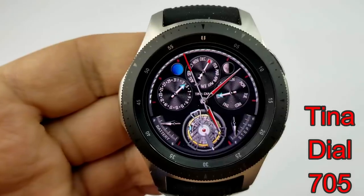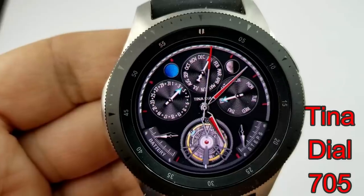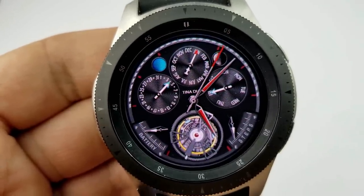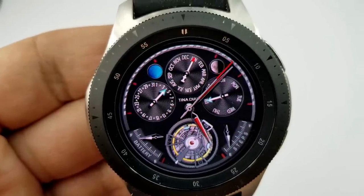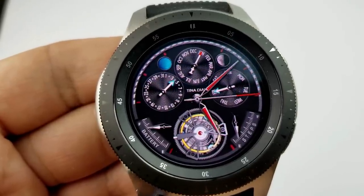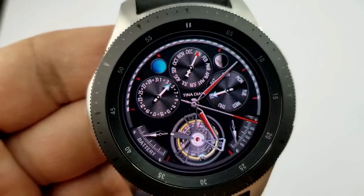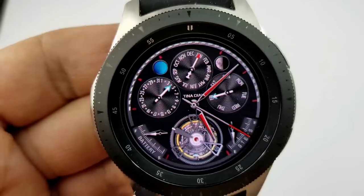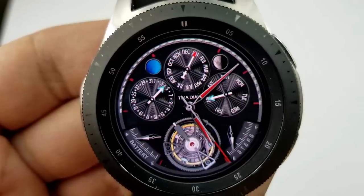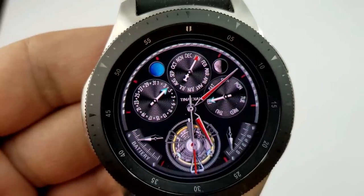The next four watch faces are all from Tina Dial. This first one is an analog variety with dials, gauges, and a large animated moving gear at the bottom. On the left side of that gear is a battery gauge, and on the right is a steps goal gauge. At the top you have the moon phase, date, month, and day — all shown in those dials. It's another simple but classy-looking face with a good design, layout, and a price that can't be beat.